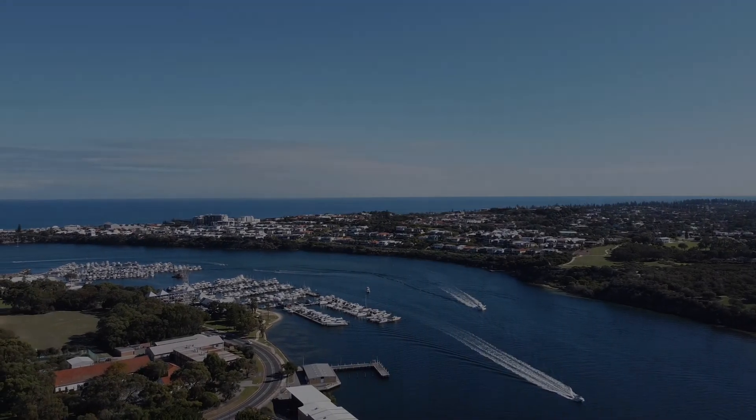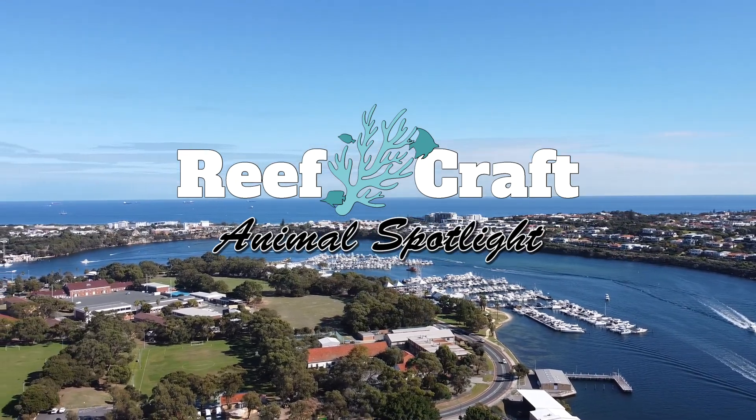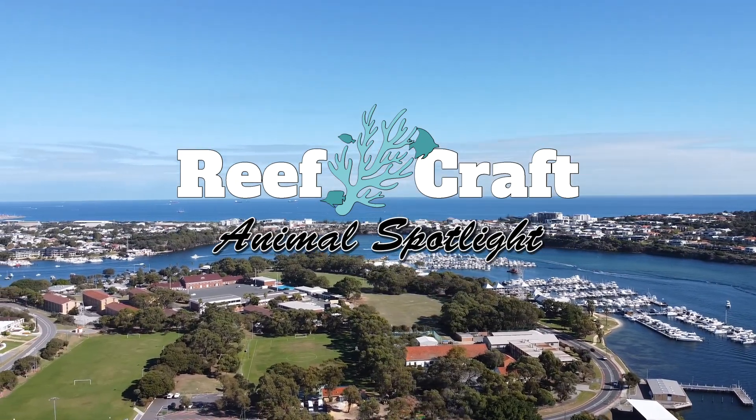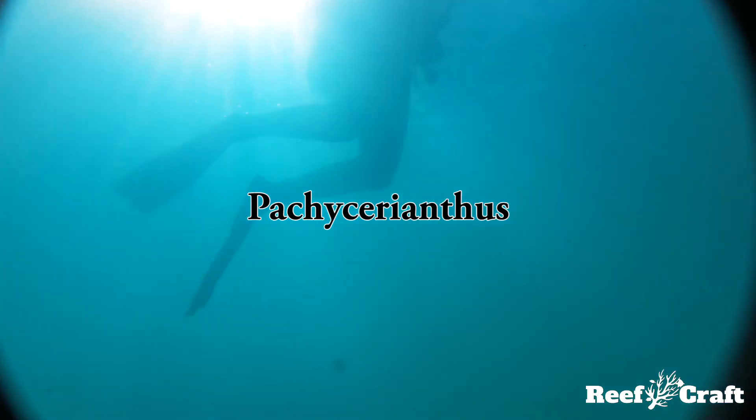Hello and welcome to a Reefcraft Animal Spotlight. Usually we focus on corals, however this time we're looking at one of my favorite animals, the tube anemone. The ones shown in this video come from the genus Pachycerianthus and are abundant across the Perth metro.